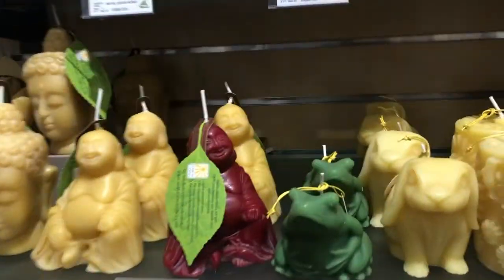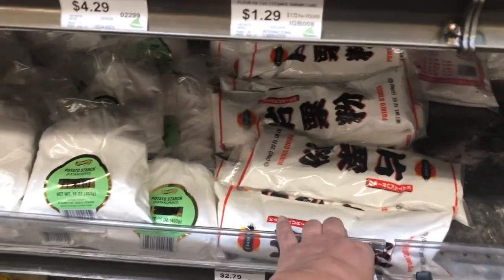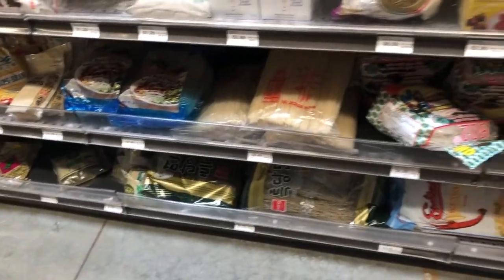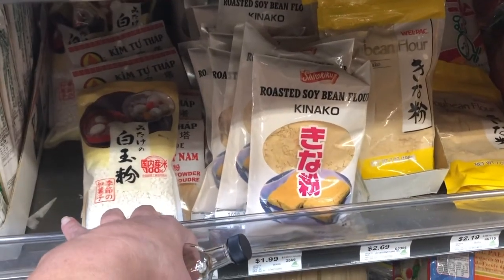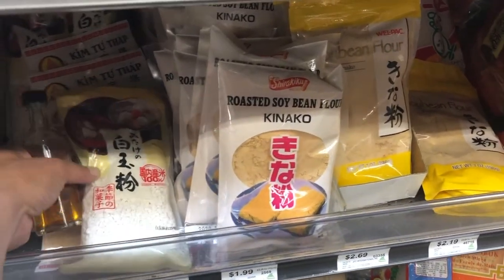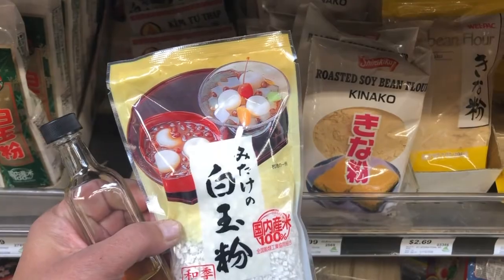Oh this is for insects — I don't like that one. Look at these candles, cute! This is what I use for making fresh mochi — I use the potato starch. They have different flours like soy bean flour. What is this one? That looks good.